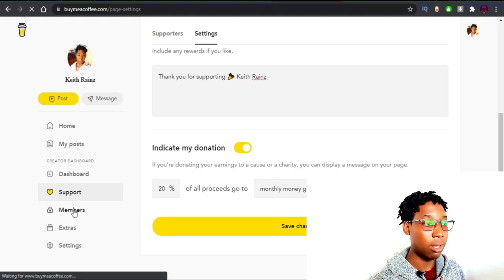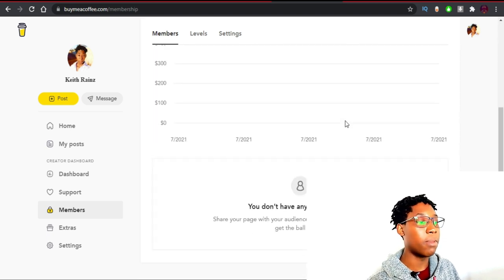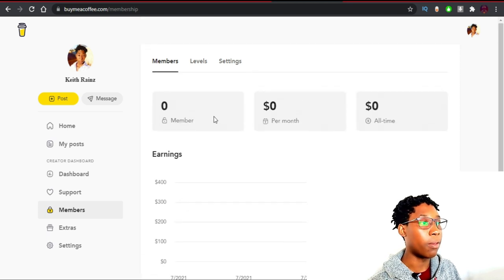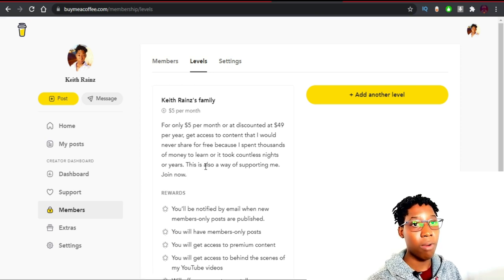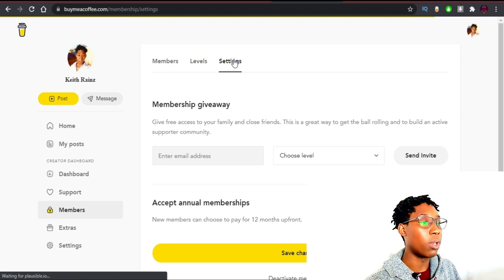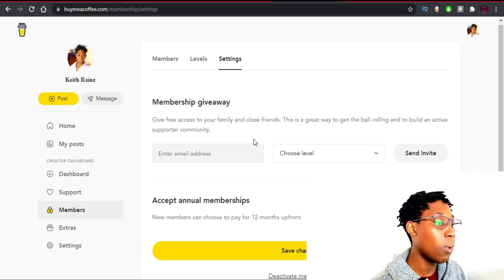In the Members section, you'll be able to see your members, how much money you're making per month, and how much money you've made overall. You can also add levels — as for me I only have one level because I want to offer all my premium things on a single level so other people don't miss out. My first level is only five dollars per month, which is manageable, and you can also pay it as 49 dollars per year. If you'd like to join my membership for free, simply comment below and I'll send you an email.